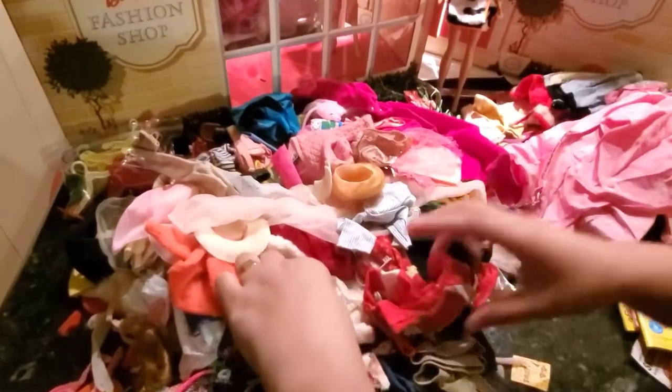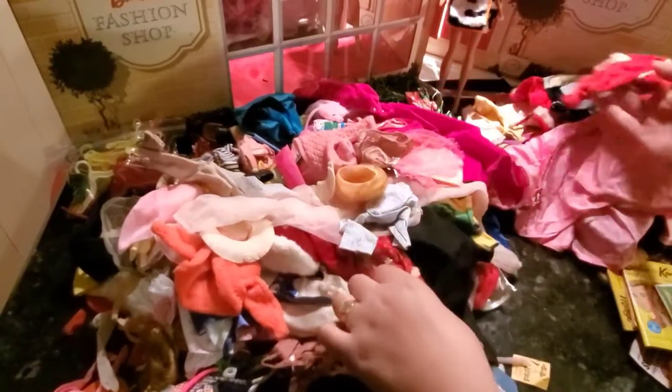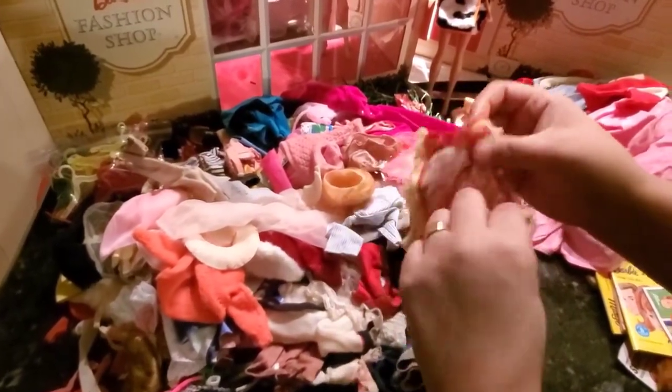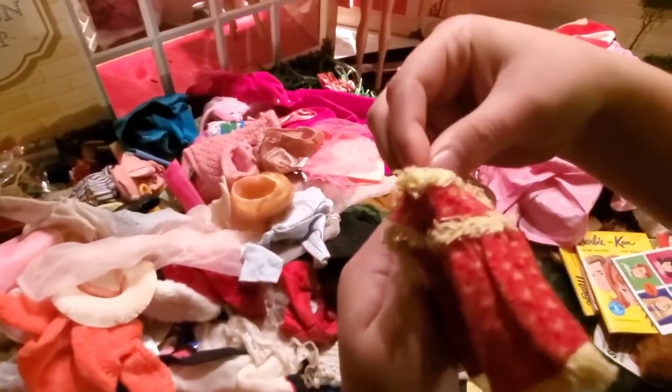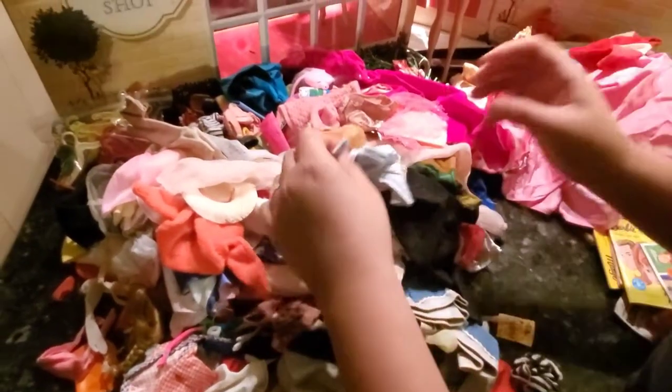Some Ken's. Some Ken football one. This will complete the Skipper's outfit. And a pajama one.